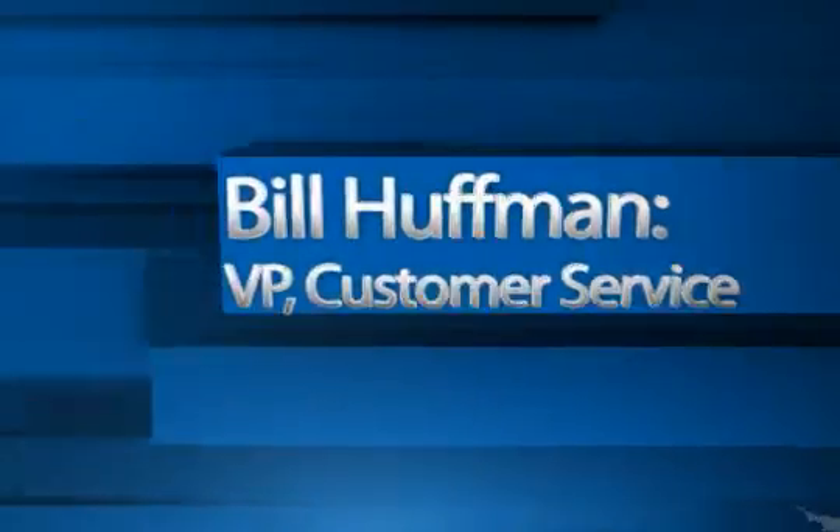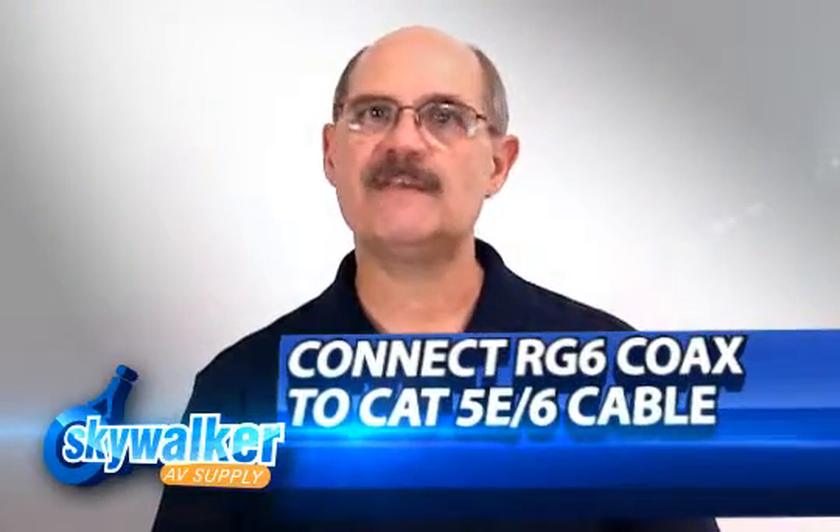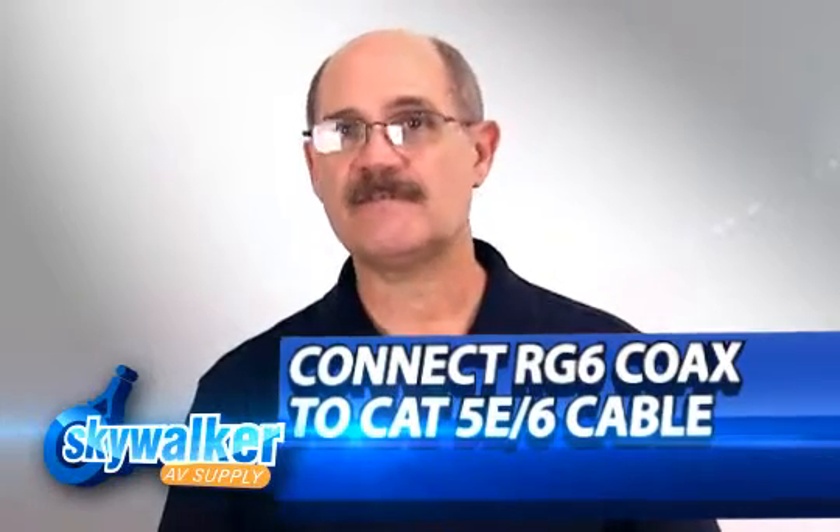Hi, Bill Huffman here for Skywalker. Sometimes you're on a custom AV install and you have an RG6 coax connection, but CAT5E is the only cable available. Don't worry, we have what you need.